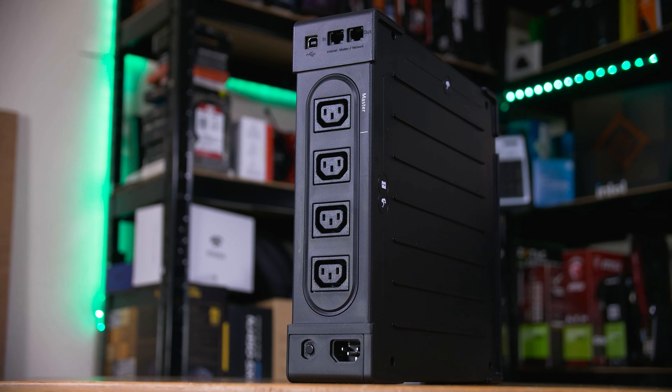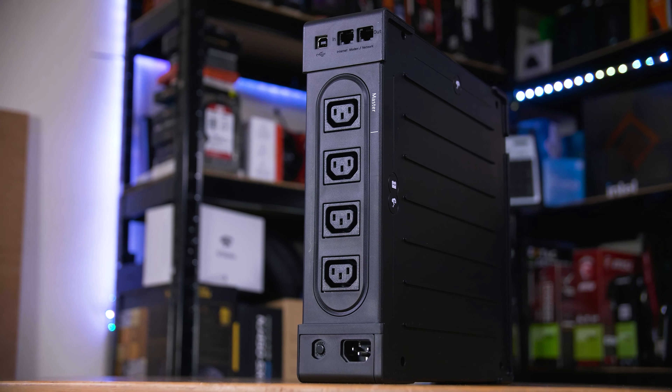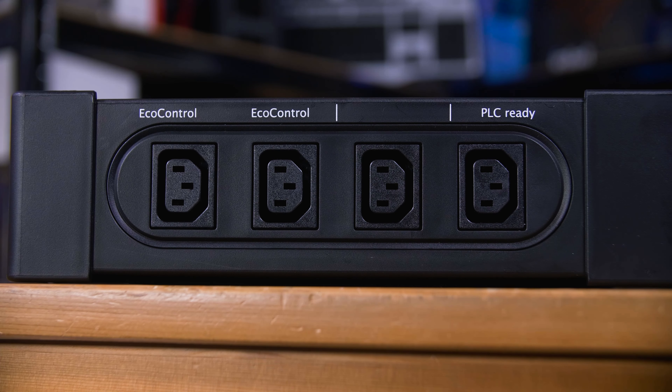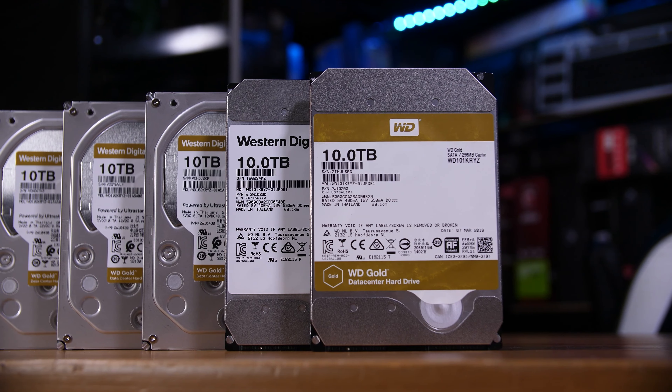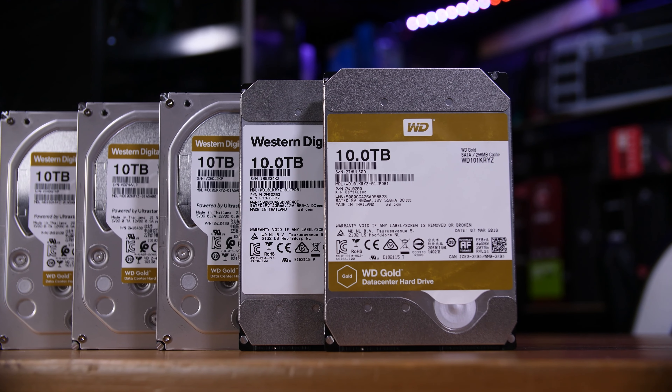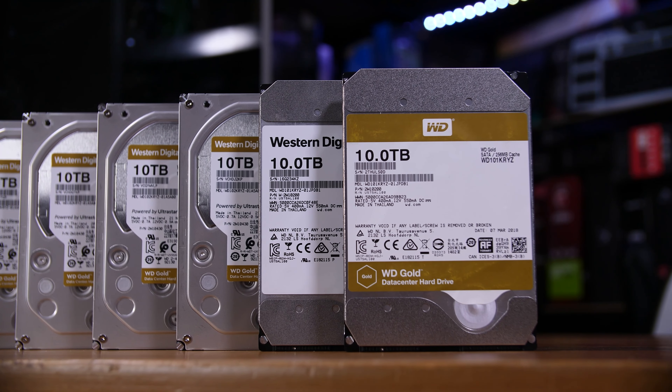You can also get more high-tech options, including what's called a line interactive UPS. These can not only run off the battery, but can also change their output behavior based on the input voltage. So if the mains voltage drops to a slightly lower voltage, the UPS can change how much current it draws to counteract that drop, and the connected devices are still none the wiser. This kind of protection is especially crucial for storage servers, which are more sensitive to power loss and instability, as a hard shutdown — especially during a write operation — could mean corrupted data or even corrupted file systems.